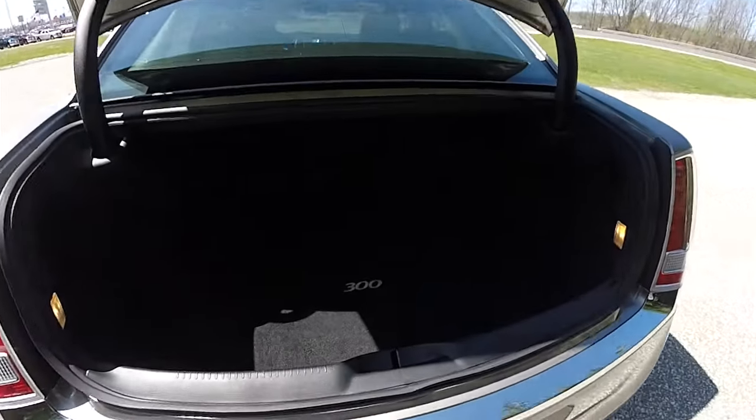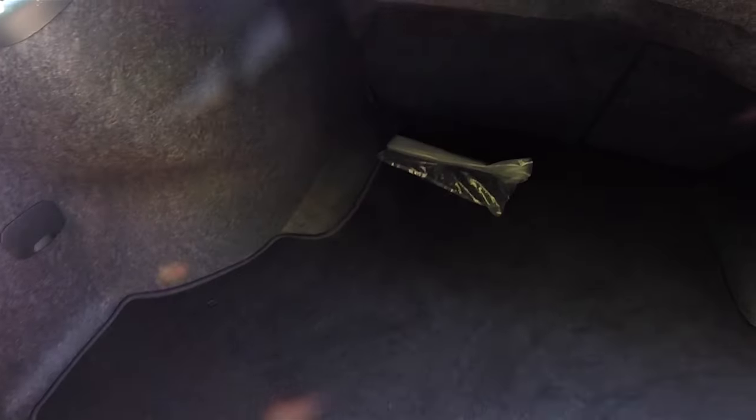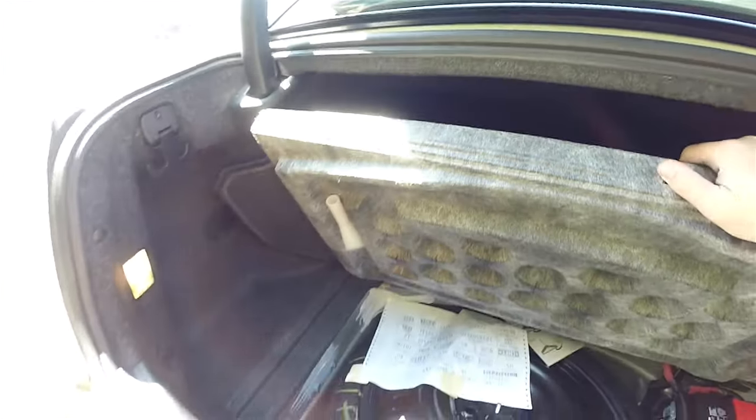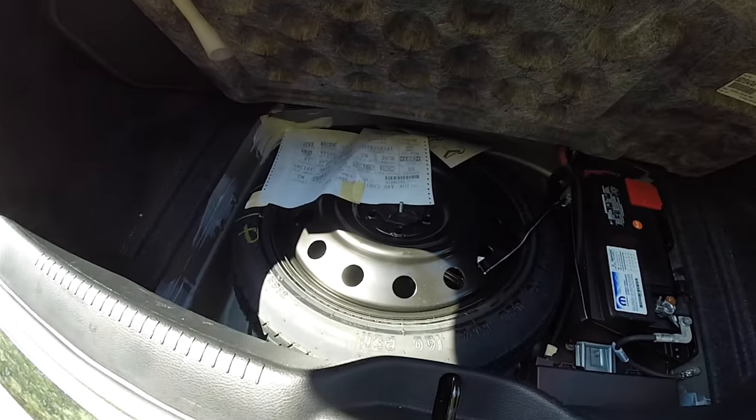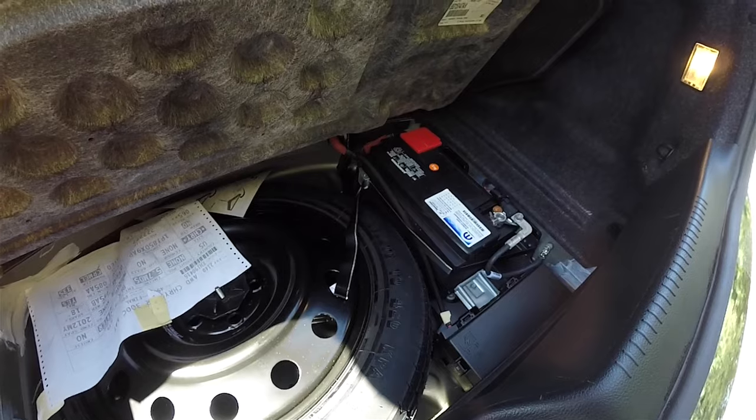Taking a look at the luggage area — very nice and spacious. It is illuminated on both sides. On both sides you have a 50-pound tie-down hook. This bag is the cargo organizer net. Underneath the floor mat you have your compact spare tire with jack and tools, and the battery is also located in the back.